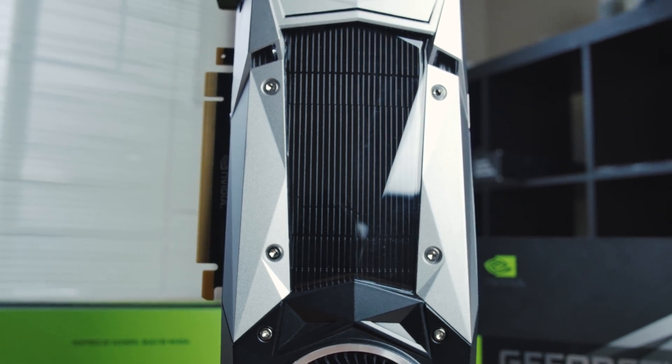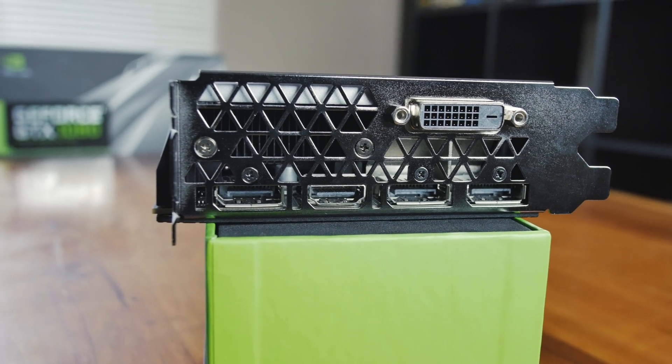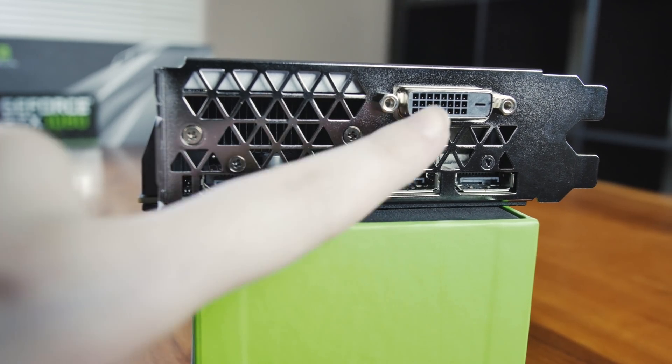On the back where all the ports are, the holes there are huge — not like the normal little slots you see on cards. Those small slots are not the best for dissipating heat because they don't let enough heat out. These nice big holes let a lot of air out and can actually really improve the thermals.